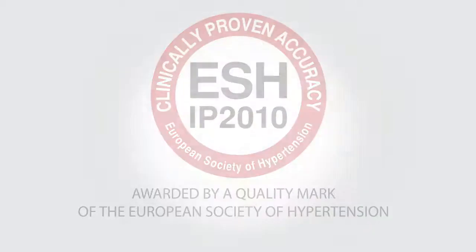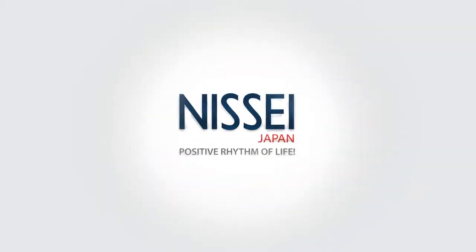The instruments have successfully passed clinical trials approved by the European Hypertension Society. Missy — the positive rhythm of your life.